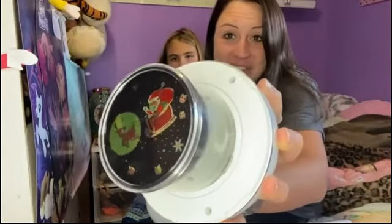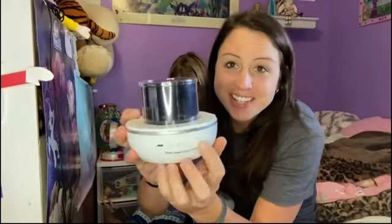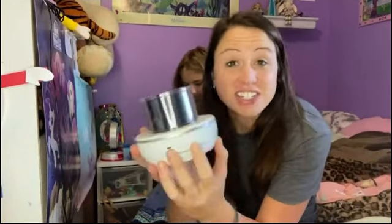This comes with a Christmas one — this is probably my favorite one and I cannot wait to use it for Christmas time. Here you have the controls on the side: there's a power button, and with this one you can play music through Bluetooth, so it's also a fun speaker to have in your child's bedroom.